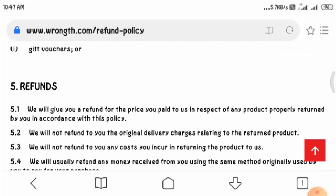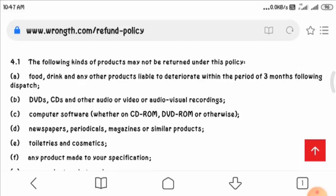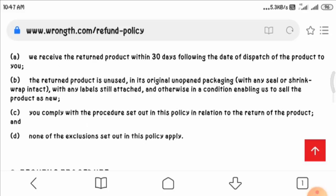Giving a final verdict, I would declare this website as a suspicious one. This website is only a month old, and new websites are generally not good to be trusted. Moreover, this website showed many scam and suspicious signs.